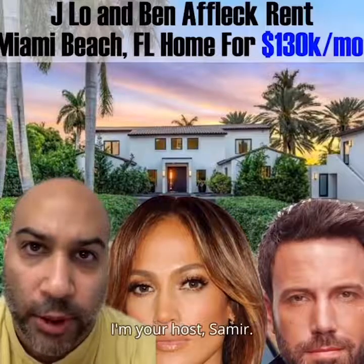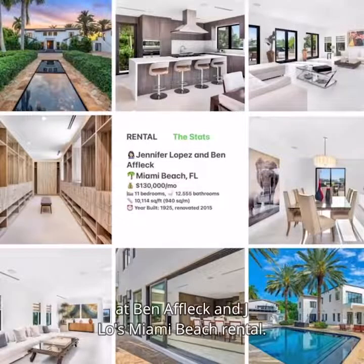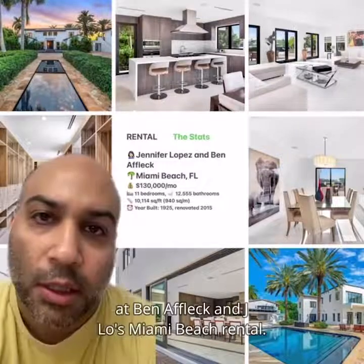Welcome to Celebrity Home Shopping. I'm your host, Samir. On today's episode, we're taking a look at Ben Affleck and J.Lo's Miami Beach rental. Let's take a look inside.